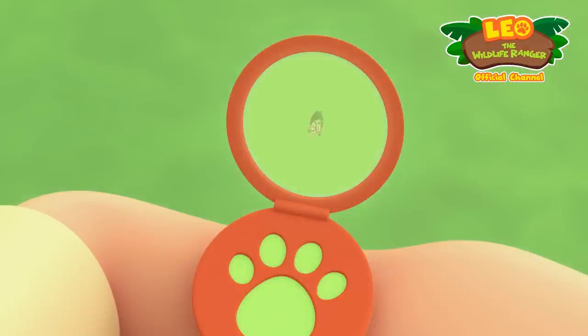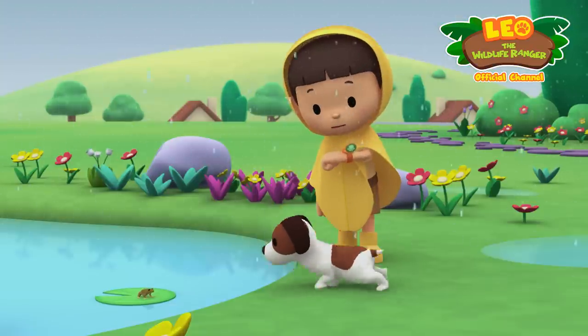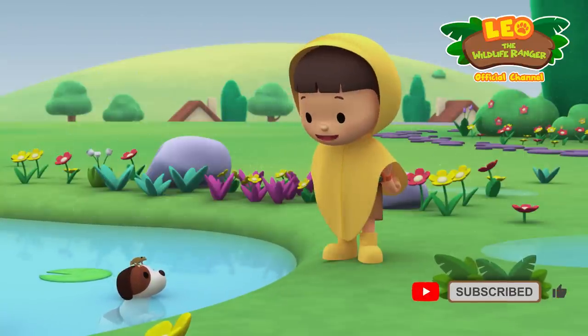Hi Katie, are you there? Hi Leo, what an interesting looking frog — can you find more information about it? Leave it to me! Great, I'm coming up. Hero, you stay here with our new friend, I'll be right back.